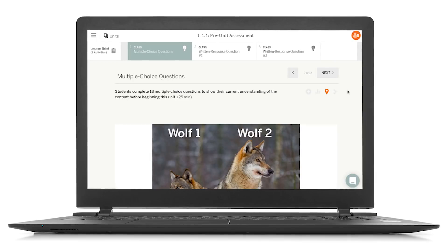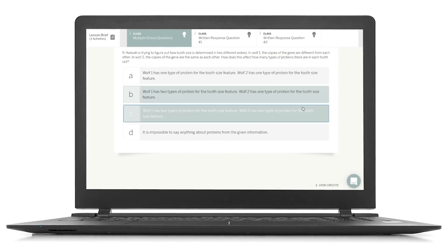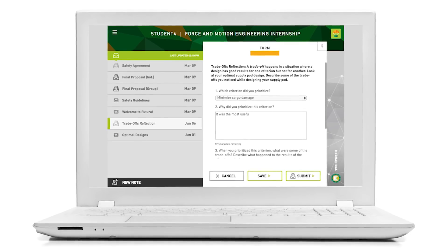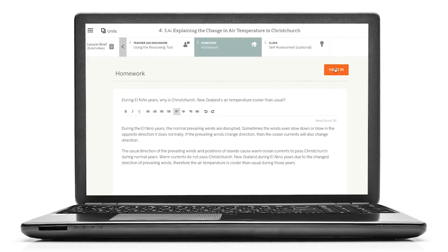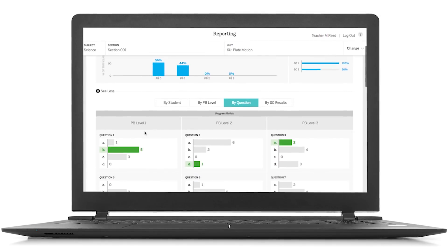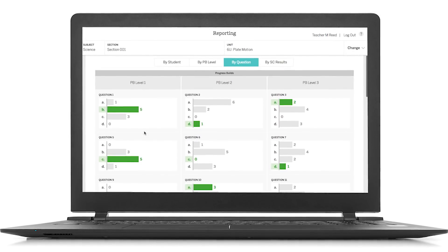Students craft sophisticated arguments based on the evidence they've found. They also answer multiple-choice questions and written responses as the unit progresses, and craft end-of-unit written arguments, which together provide both formal and informal opportunities for the teacher to assess student growth and understanding.